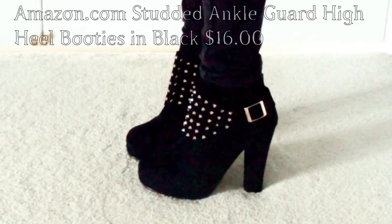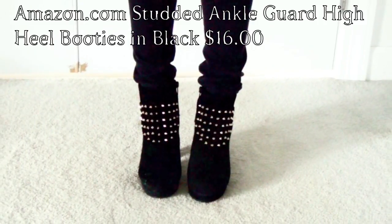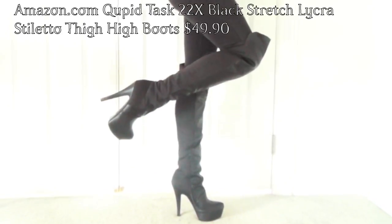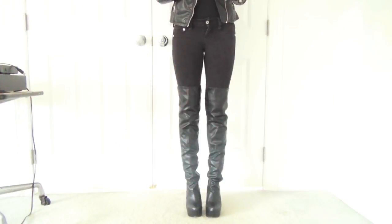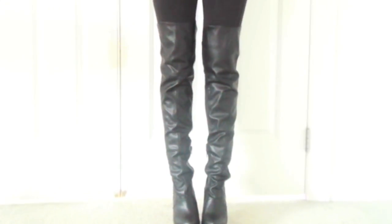So the next article of clothing — or should I say a girl's best friend — are the shoes. The shoes are a very central part of this cosplay because Clary always talks about how her shoes are killing her in the first book and movie. The first pair are studded ankle guard high heel booties in black, available on Amazon.com for $16, not including shipping. The next pair are the thigh-high Cupid Test 22X black stretch lycra stiletto, available for $49.90 at Amazon.com — they look just like Clary's in the movie, almost identical. Both pairs are very different from each other, but Clary's are actually a combination of both. If you take the studs off the ankle bootie and put them on top of the thigh-high boots, they're exact replicas of Clary's.